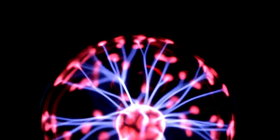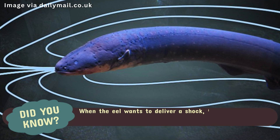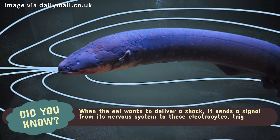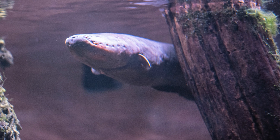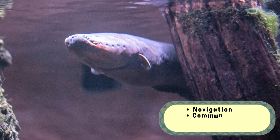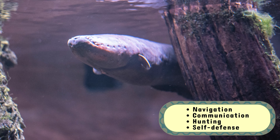When the eel wants to deliver a shock, it sends a signal from its nervous system to these electrocytes, triggering a sudden discharge of electricity. This process creates an electric field that can be used for navigation, communication, and, most famously, hunting and self-defense.